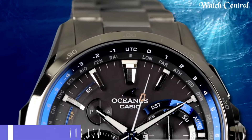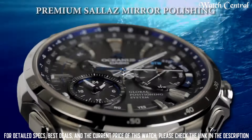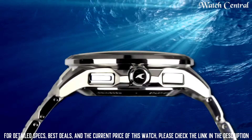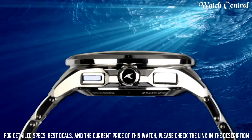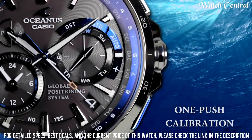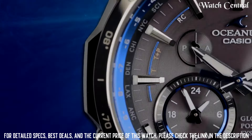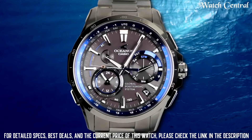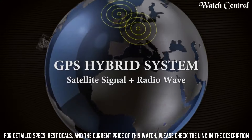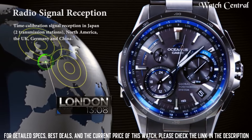Number 4: Casio Oceanus OCW-G1000 Watch. Multi-band atomic timekeeping system which ensures that the watch is always accurate. The watch is water resistant up to 200 meters and has a durable stainless steel case and bracelet. Additionally it features a sapphire crystal and an anti-reflective coating for added durability and visibility. The watch is considered a premium watch with high durability and features.